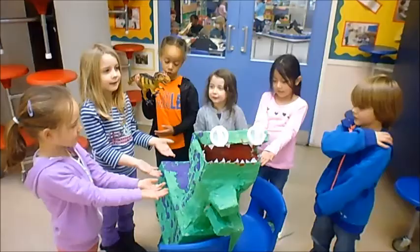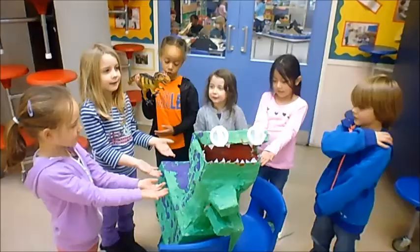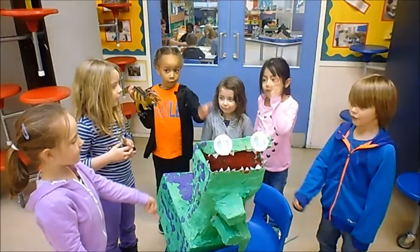it has a long beak so it can dip in the water and catch fish. This is a Triceratops. We painted it green so it can camouflage. We painted it purple because purple is a royal colour.